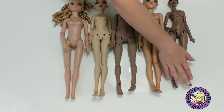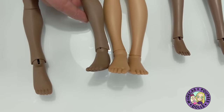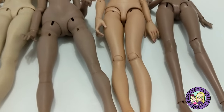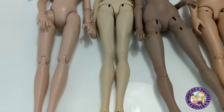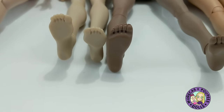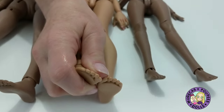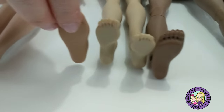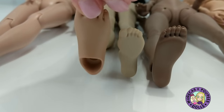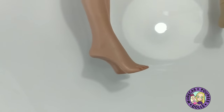Looking at feet: we talked about Doll Essence having very small feet and Minifee having bigger feet. Mamoni has smaller feet than Minifee and can go between an MSD and USD shoe — I've had her in both. Pigeon and Mamoni have almost the same size foot; Pigeon's is a little slimmer but smaller overall than the Minifee foot, which is wider. Elowen has a sculpted high-heeled foot, so you're really limited to high-heeled shoes with her.